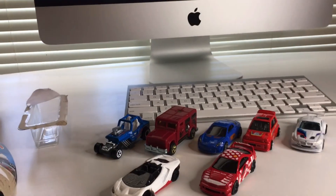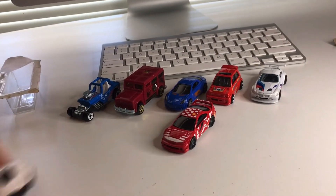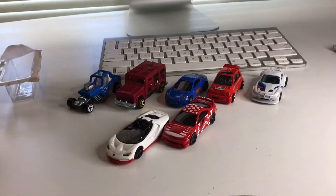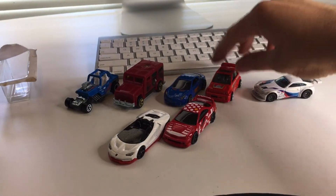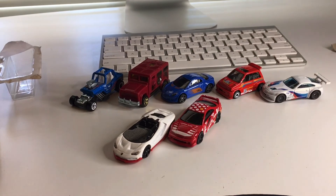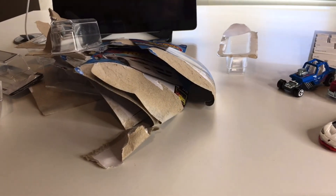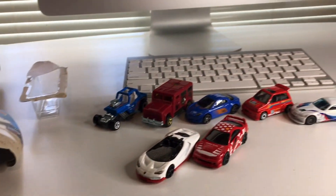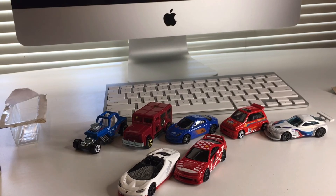So check out all these cars I got today. Awesome cars — love them, so much fun. Thank you very much for tuning in today. I'm going to clean up this mess and we will see you guys next time. Don't forget to like and subscribe. Thanks again — see you tomorrow.